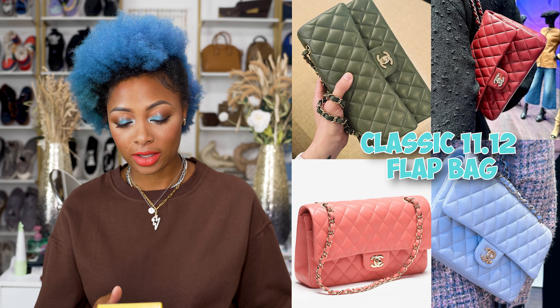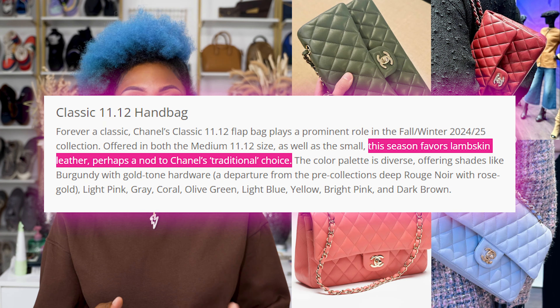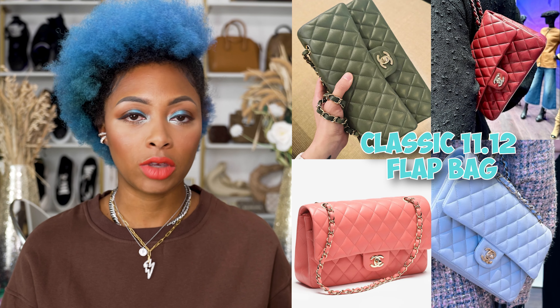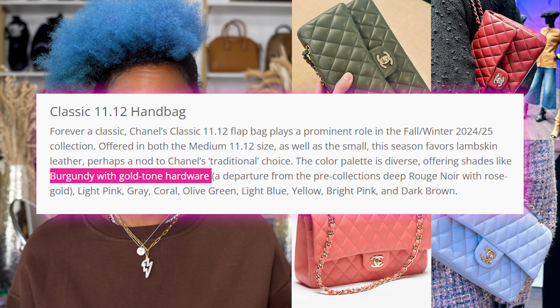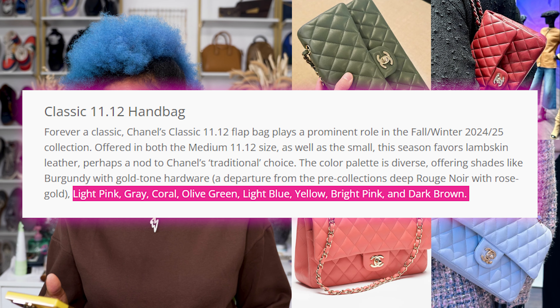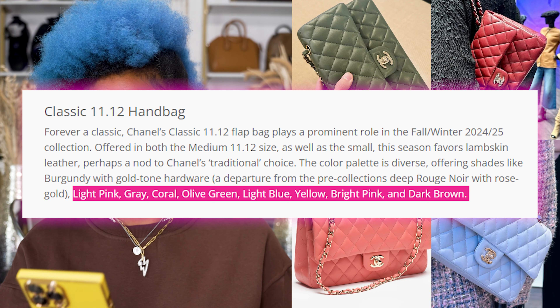Of course they have the classic flap coming out as it always does, in medium as well as small size. There are more bags with lambskin rather than caviar. They have a diverse color palette: burgundy, gold hardware, light pink, gray, coral, olive green, light blue, yellow, bright pink, and dark brown.